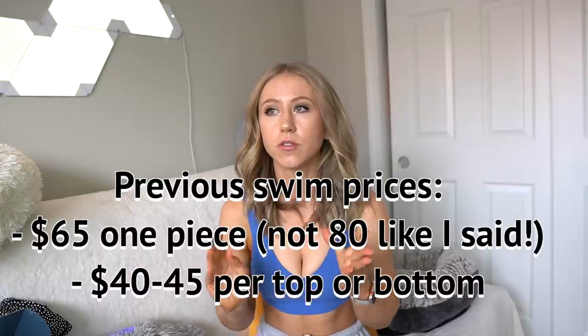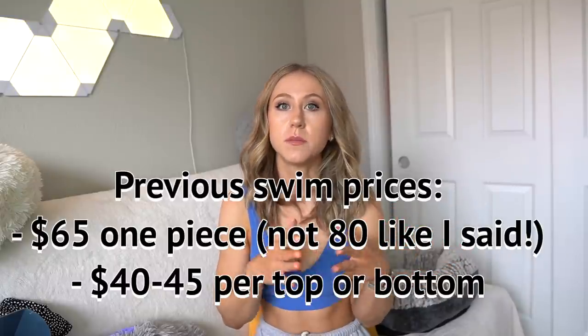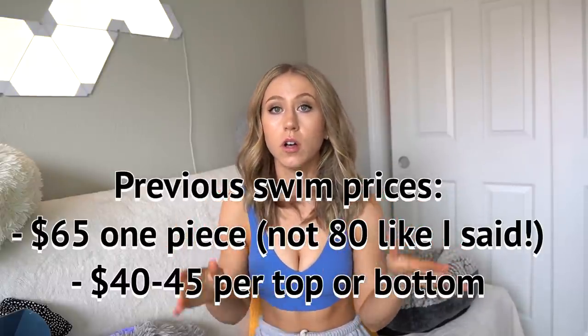In terms of prices — I never get exact prices before the launch. Buffbunny has launched swimwear before and the one pieces were around $80 to $85, with individual tops and bottoms around $40 to $50 a piece, so it's going to be around $85 to $100 for a whole swimsuit. This is definitely more than Zaful or Target swimsuits and above a lot of people's price ranges. I do think the quality has stepped up a little bit since the last launch.